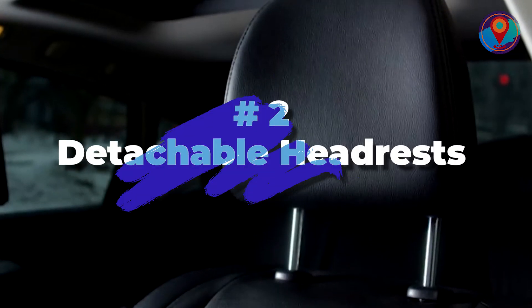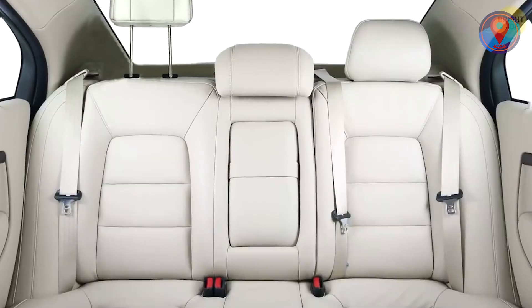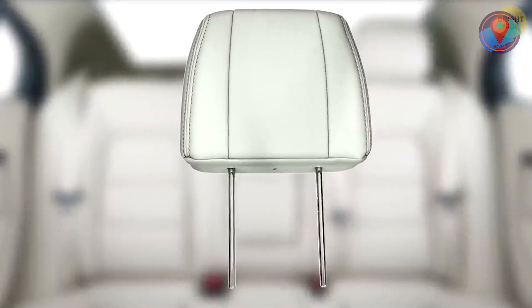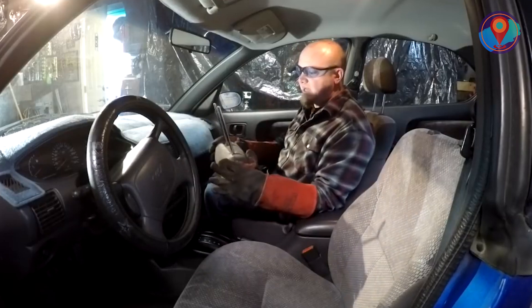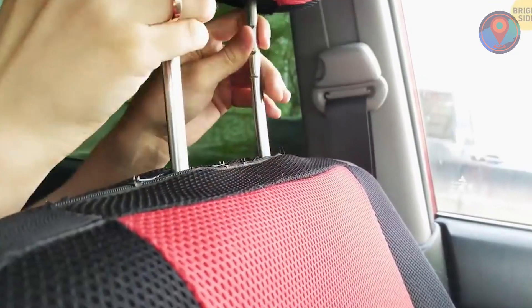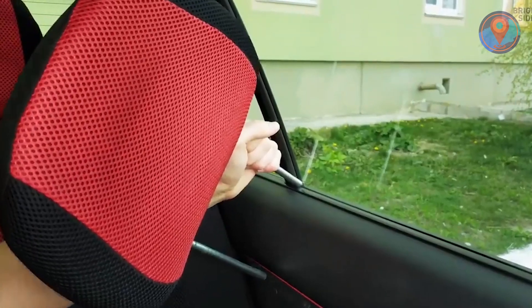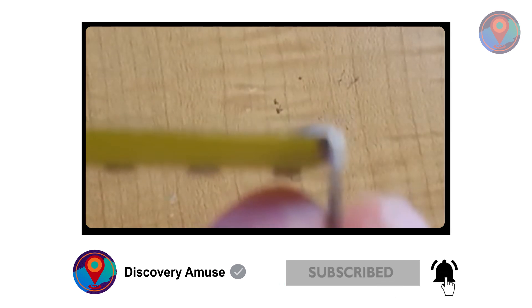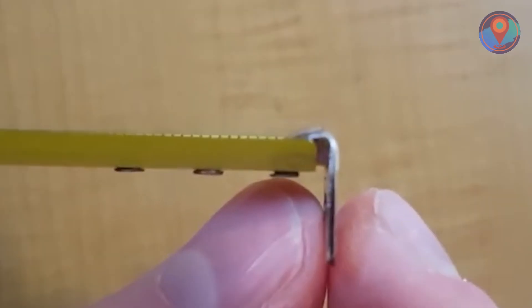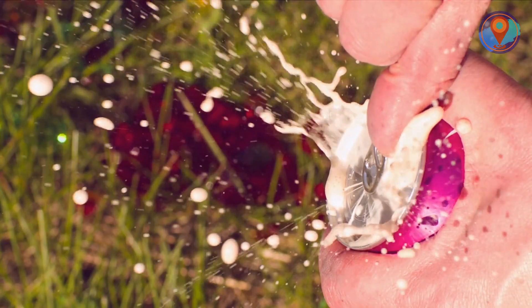Number 2: Detachable Headrests. Why do car manufacturers bother to make detachable headrests when you can simply adjust it? The answer? It's a survival thing. The two metal bars that support the headrest can be used to bash the glass of your car window if you somehow find yourself trapped inside the vehicle. Simply detach the headrest and you'll have your instant glass breaker. Before we go to our number one pick, make sure to smash the subscribe button, hit the notification bell, and choose 'all' so you won't miss out on any of our latest content.